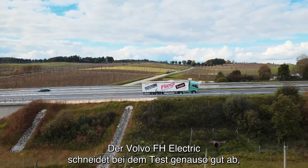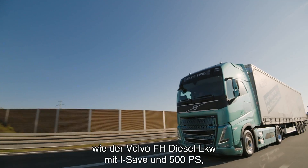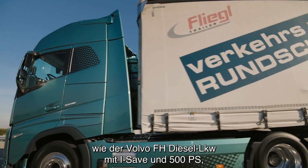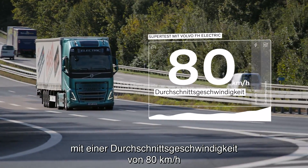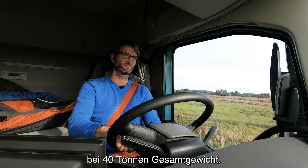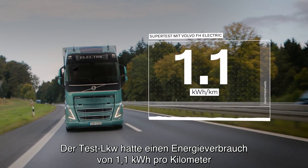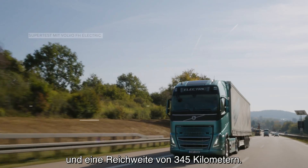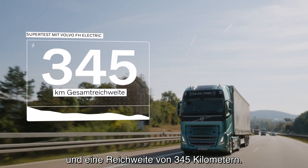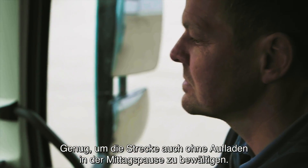The Volvo FH Electric performed the test on par with the Volvo FH with iSave 500-horsepower diesel truck, maintaining an average speed of 80 km per hour at 40 tons total weight. The test truck had an energy consumption of 1.1 kWh per kilometer and a total range of 345 km, enough to complete the route even without charging at lunchtime.